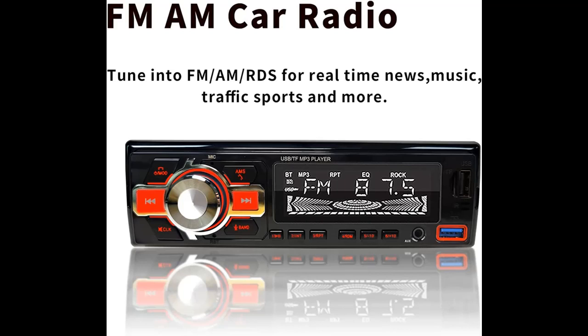You can find what you want and shop from a wide selection of devices in different configurations for your needs — filter by specification, type, brand, and more.